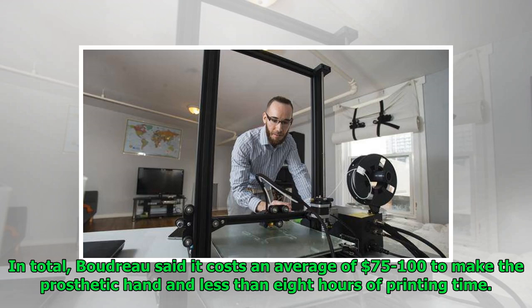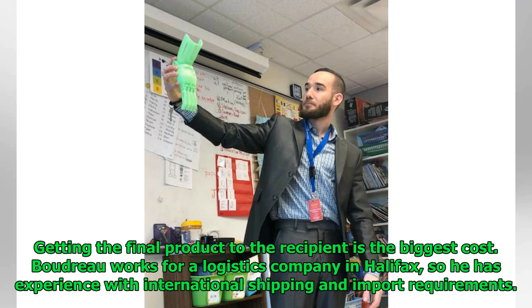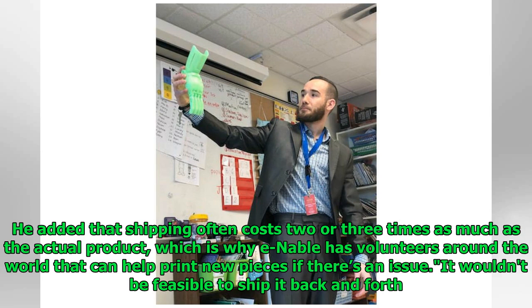In total, Boudreau said it costs an average of $75 to $100 to make the prosthetic hand and less than 8 hours of printing time. With practice, he's hoping to speed up the design and build process. Getting the final product to the recipient is the biggest cost. Boudreau works for a logistics company in Halifax, so he has experience with international shipping and import requirements. He added that shipping often costs two or three times as much as the actual product, which is why ENABLE has volunteers around the world that can help print new pieces — if there's an issue, it wouldn't be feasible to ship it back and forth.